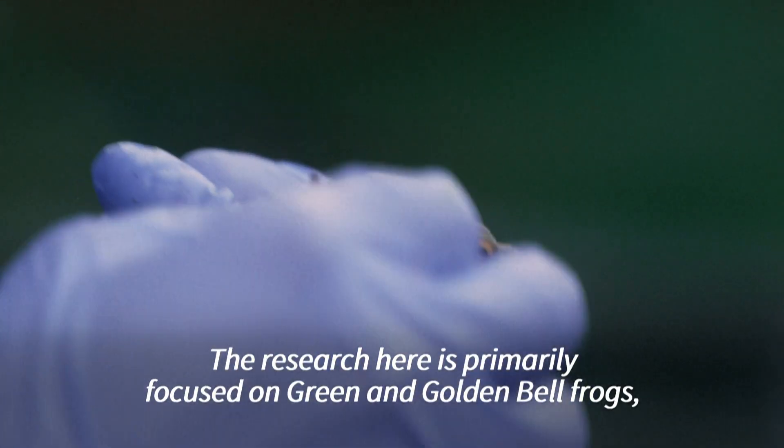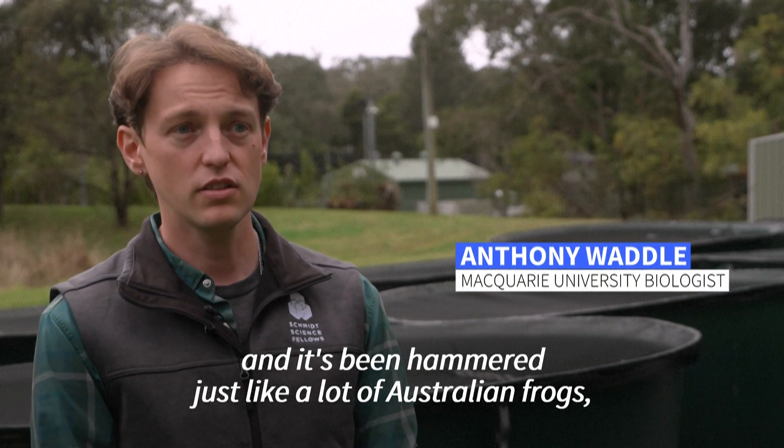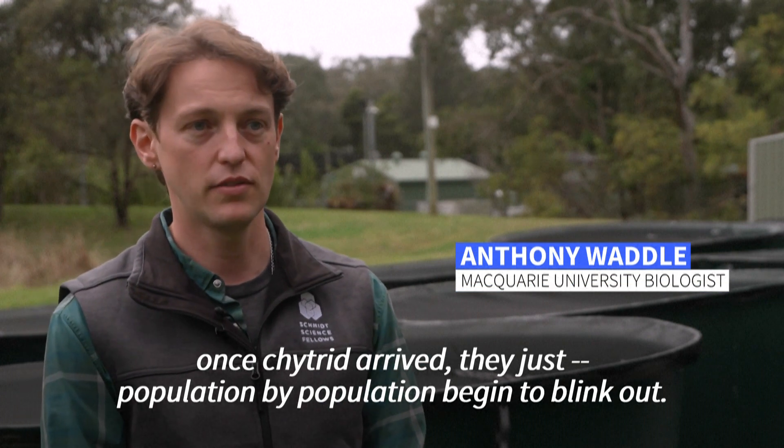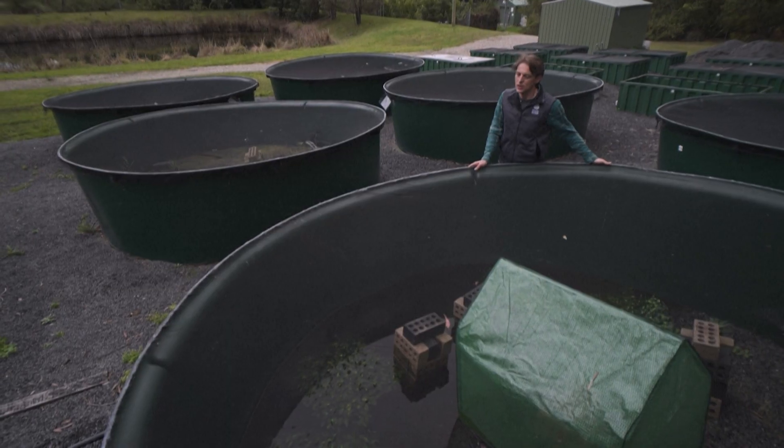The research here is primarily focused on green and golden bell frogs and it's been hammered. Just like a lot of Australian frogs, once Kytrid arrived, they just, population by population, begin to blink out.